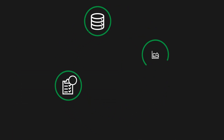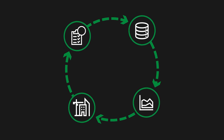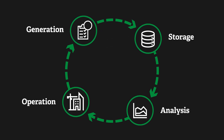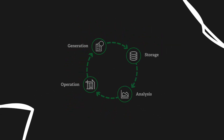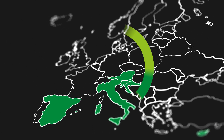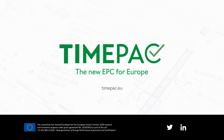TimePak's goal is to facilitate a continuous flow of data throughout all stages of the certification process, from generation to storage, analysis, and operation. This approach would also lead to lower energy costs and increase comfort in the buildings for the users. The enhanced certification processes will be verified in six European countries. TimePak — the new EPC for Europe.